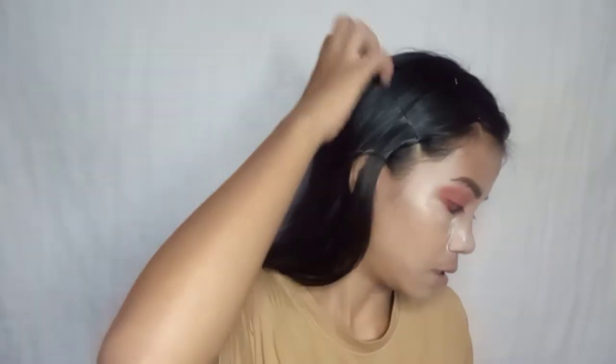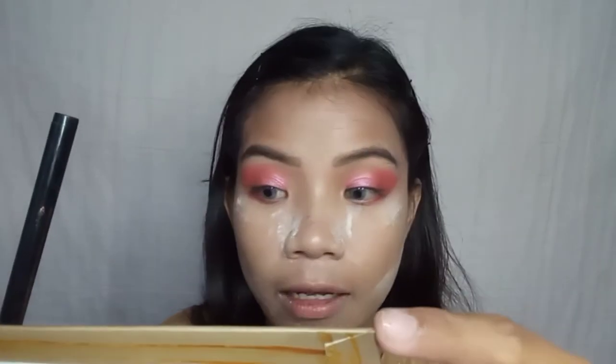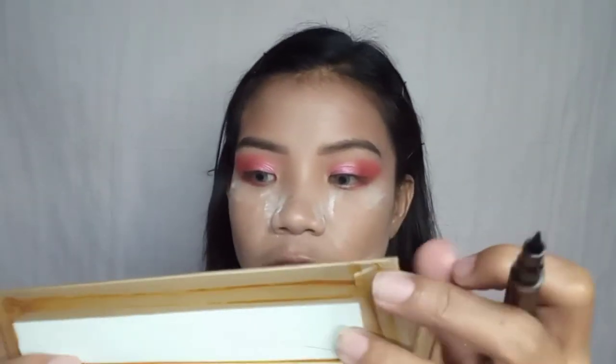Next, we're doing liquid eyeliner — this is the riskiest part because for aesthetic looks like this, the eyeliner is super thick. Let's try to do that. Wish me luck, guys!